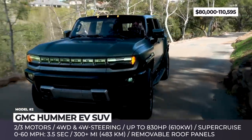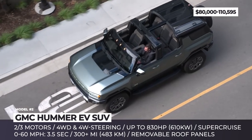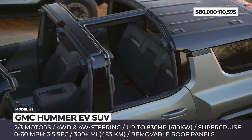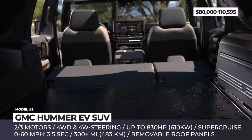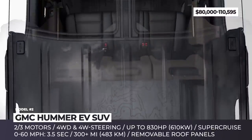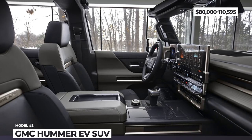The power system is represented by two or three electric motors. There is a large Altium battery, up to 200 kWh in capacity, and 4-wheel drive. Depending on the model, the output reaches 625 or 830 horses. 4-wheel steering with crab walk, adjustable air suspension that can raise the SUV by 6 inches, and Super Cruise tack are also in place. The cabin looks upscale, packing a 12.3-inch driver's display and a 13.4-inch infotainment.